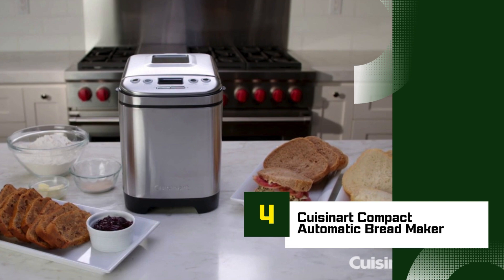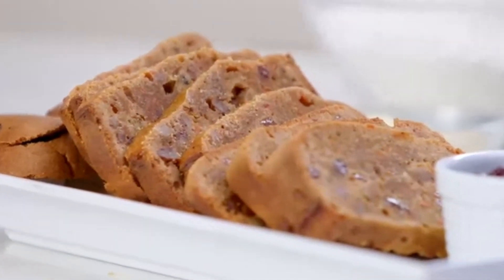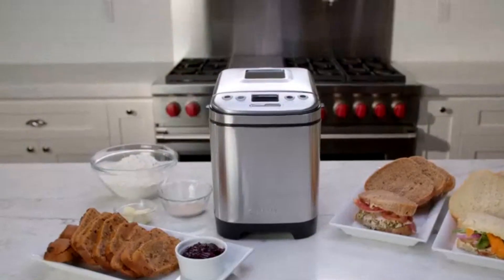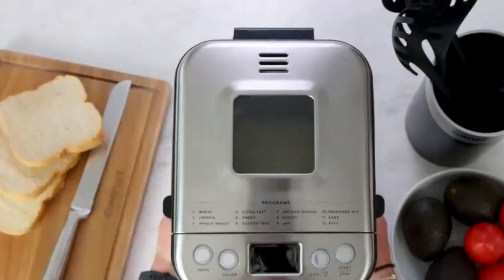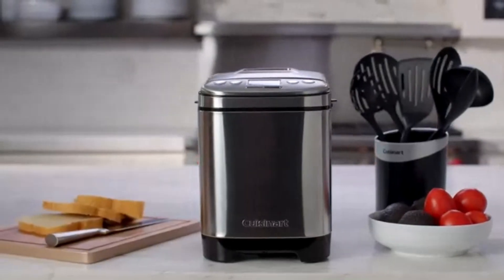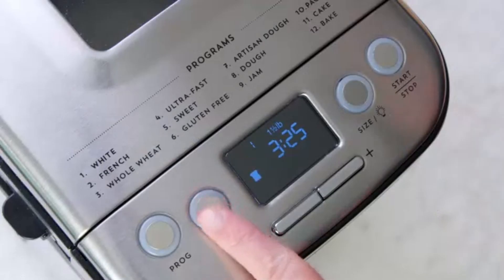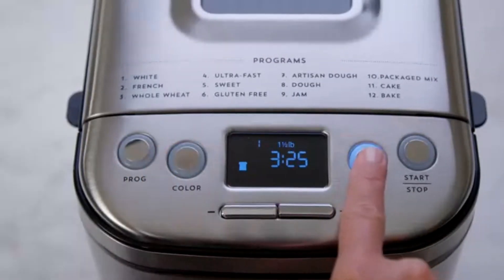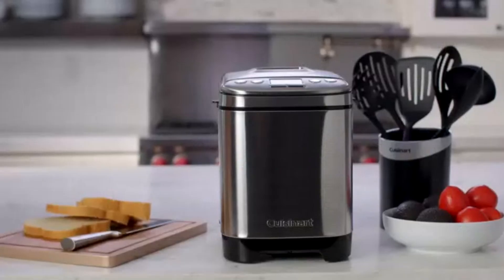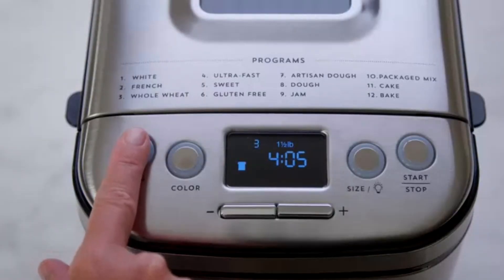Number 4: Cuisinart Compact Automatic Bread Maker. The Cuisinart Compact Automatic Bread Maker is an excellent choice for those looking for a user-friendly, space-saving bread maker without sacrificing functionality. Despite its compact size, this model offers 12 pre-programmed settings, including options for gluten-free, whole wheat, and even artisan doughs. Key features include a 13-hour delay start, allowing you to have fresh bread ready when you wake up or return home, and the ability to choose between three loaf sizes — 1, 1.5, and 2 pounds. It also has three crust color options: light, medium, and dark, giving you flexibility with each loaf.